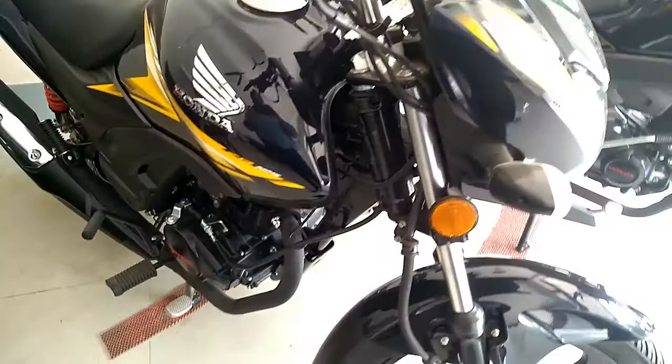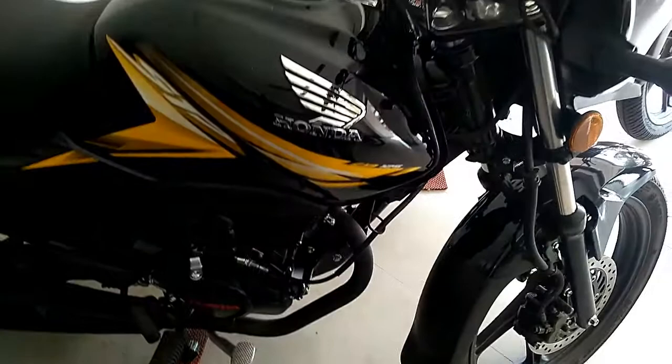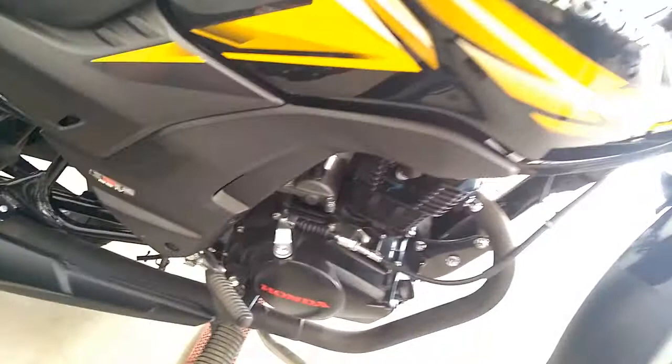The new Honda CB Shine SP comes with a refreshed styling for the new year along with the auto headlamp-on feature. The 125cc commuter motorcycle is the fifth offering from HMSI's stable to meet the BS4 norms.